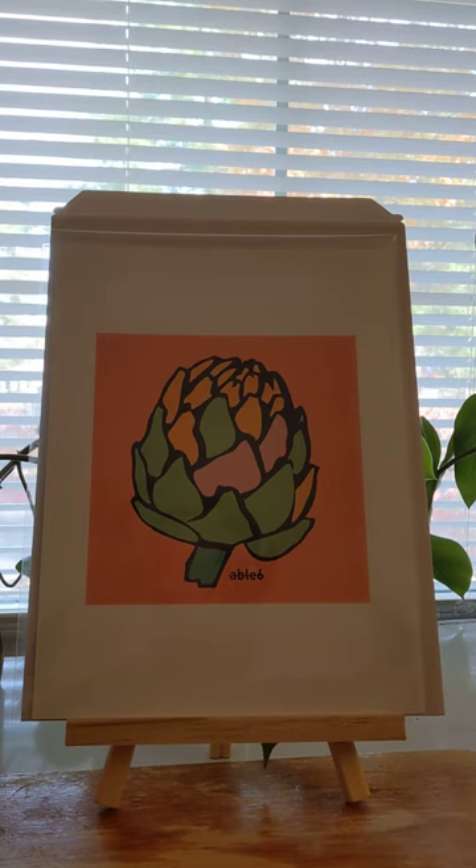This would be a perfect gift for the foodie in your life or a gardener. This first one is called Chianti — it's the Chianti artichoke.